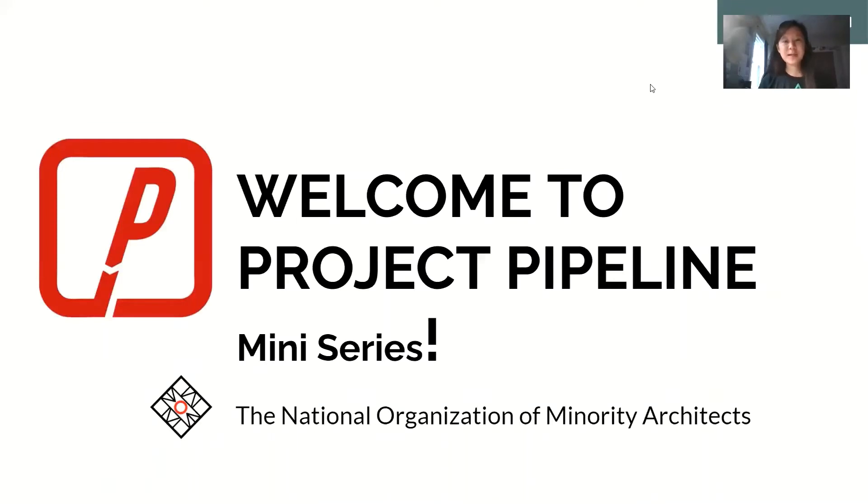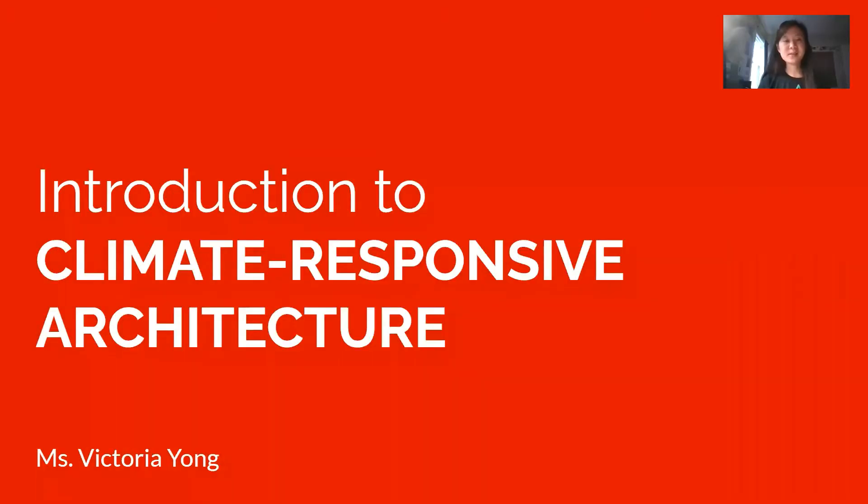Hello again and welcome to the Project Pipeline mini-series. I'm Victoria Yong and I am the design team co-chair for NOMA-Pittsburgh. I graduated from Carnegie Mellon University with a Bachelor's of Architecture and a double minor in Architectural History and Intelligent Environments. Today, the topic I wanted to discuss is climate responsive architecture — why do we need architecture that doesn't just benefit people but the environment as well, and how to recognize how different buildings around the world have responded to different kinds of climate.